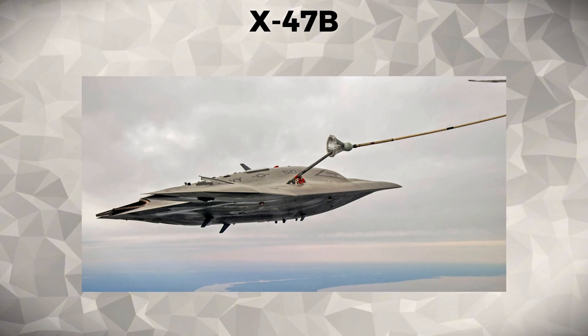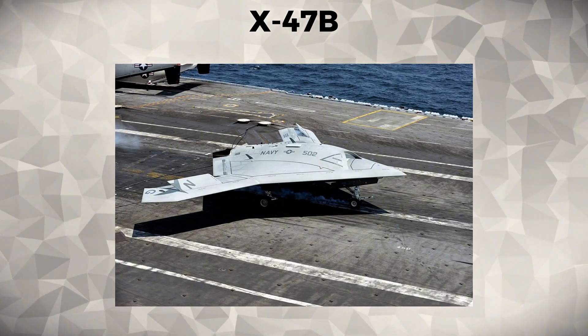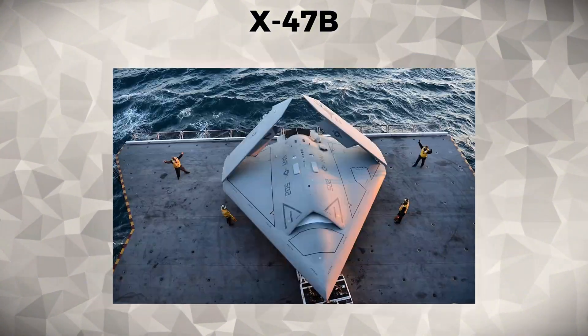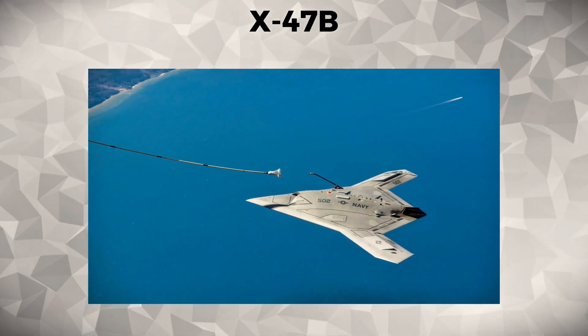With its stealth design and advanced technology, the X-47B has the ability to conduct precision strikes and surveillance. Its successful test flights have opened the door for the next generation of UAVs to operate in the most complex naval environments.